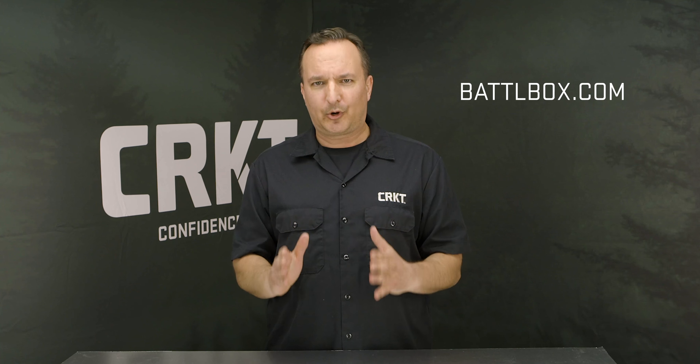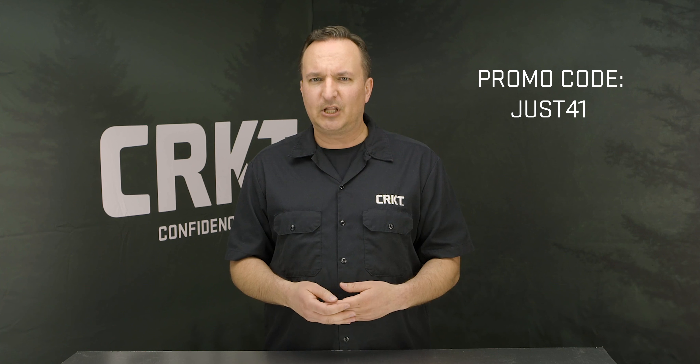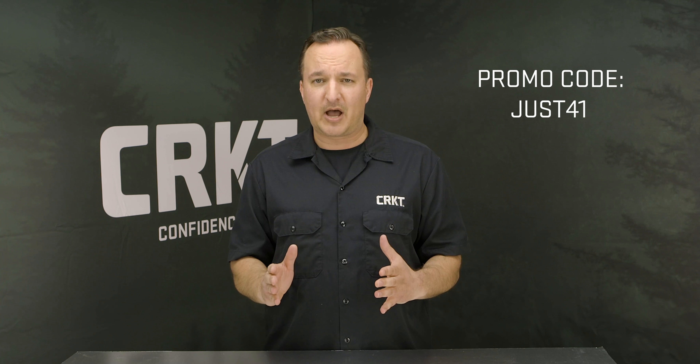Thank you for watching and supporting a great cause and partnership. Sign up at BattleBox for the July Pro Plus box and use promo code JUST41. There are limited quantities available, so this offer is good until July 3rd or while supplies last. Remember, that's promo code JUST41 at BattleBox.